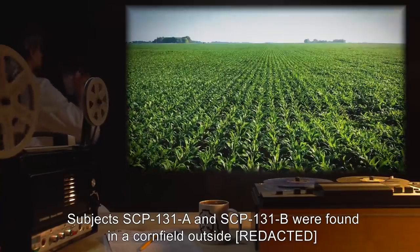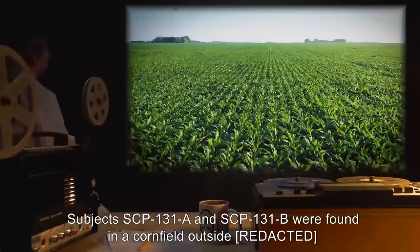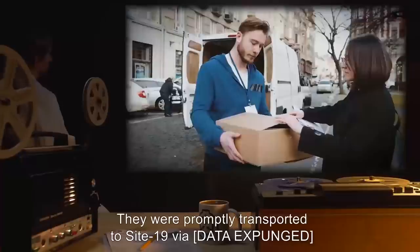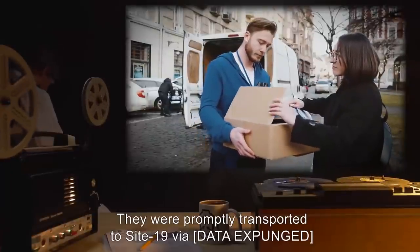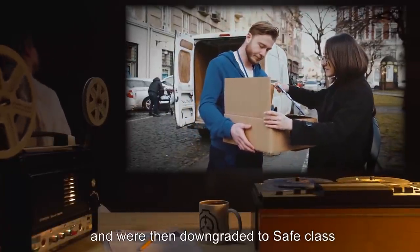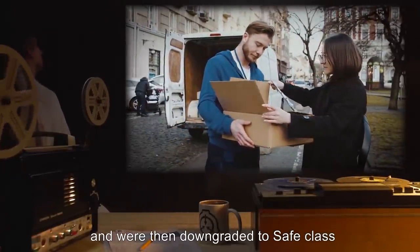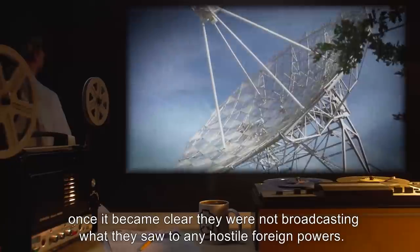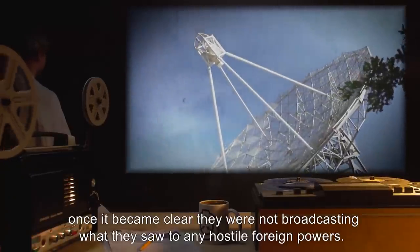Subjects SCP-131-A and SCP-131-B were found in a cornfield outside [REDACTED] in the year 19[REDACTED]. They were promptly transported to Site-19 via [DATA EXPUNGED], and were then downgraded to Safe-class and given free reign across the Site, once it became clear they were not broadcasting what they saw to any hostile foreign powers.